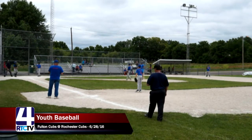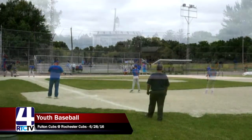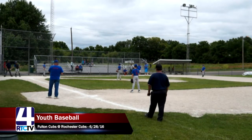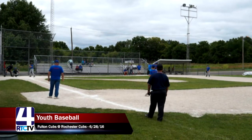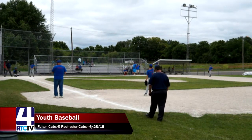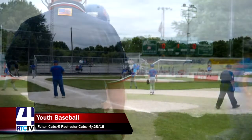Up to bat for the Fulton Cubs is number two, Sam, as he watches the first pitch go by. On the mound for the Rochester Cubs is William Urback, number nine. The count goes to two balls, then 3-0. Sam is doing a good job being patient and might draw a walk — and he does on that fourth pitch for a ball.